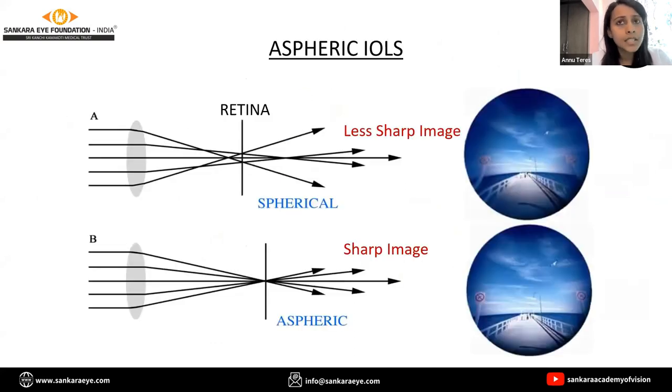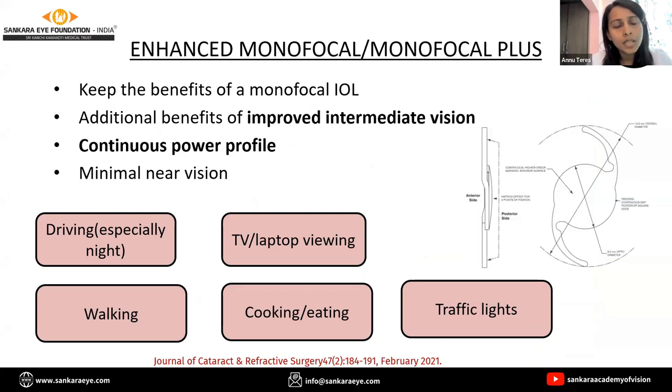Aspheric lenses negate spherical aberration. The enhanced monofocal IOL provides us with additional benefits of intermediate vision, which enables us to do daily tasks because of a continuously increasing power profile.